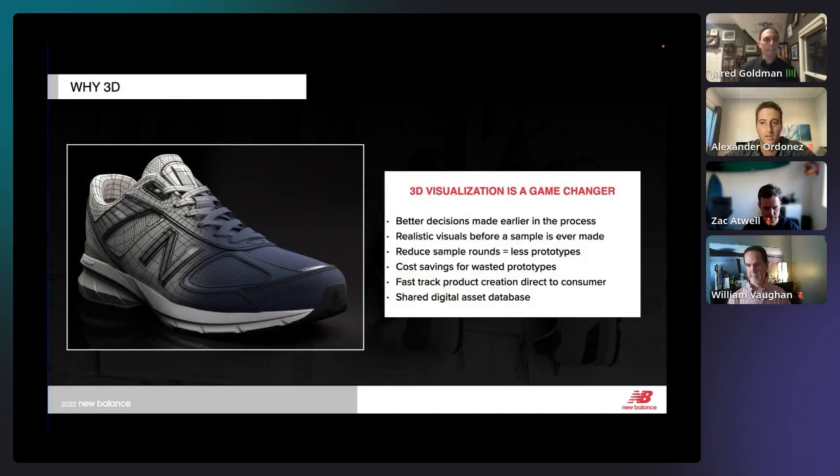We really found that 3D visualization is a game changer. Why is there such a push to go to 3D? Better decision making earlier in the process — that's a big one. We work on an 18-month calendar, so if we can make better decisions earlier, we get to our final product quicker. We can also reduce the number of samples we make because of the photo-real assets we create — a huge cost savings in our factories. And there's the ability to fast-track product direct to the consumer.